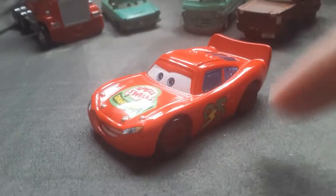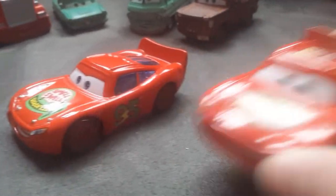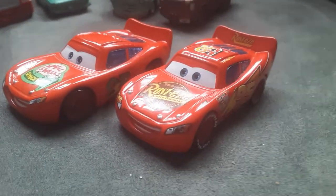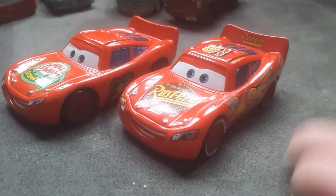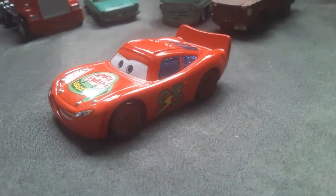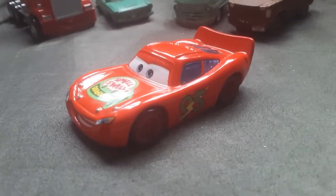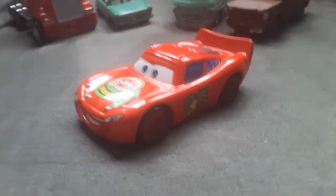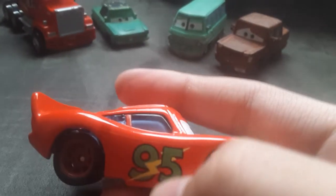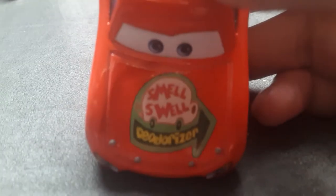Lightning McQueen used to be a Smell Swell racer before he was converted to the Rusty's racer look. You know that if you're a Cars fan and an OG Cars fan like me — you already know that Lightning McQueen was a Rusty's racer in the movie. For Smell Swell McQueen, he doesn't have a lot of decals. The only decals he has are the green 95 with the Lightning Bolt on the side and the Smell Swell logo with the Smell Swell Deodorizer logo.